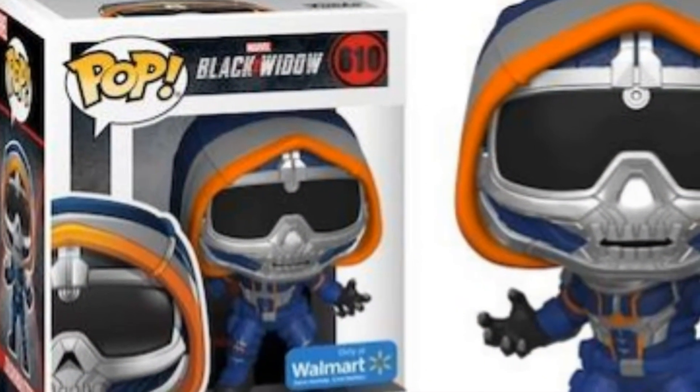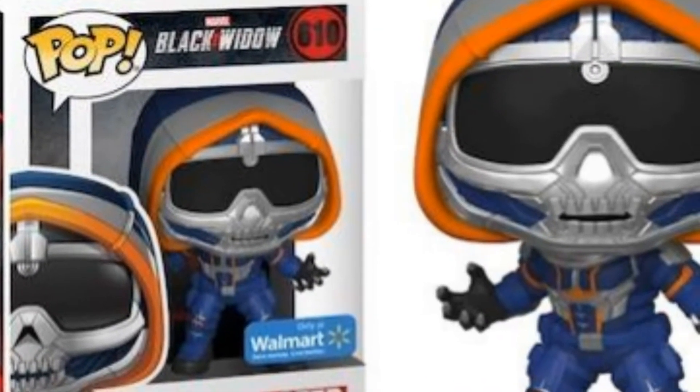There were also two Walmart exclusive Funkos. I ended up not getting either of these — I chose not to. One was a Taskmaster Funko. I really enjoy the villain of Taskmaster and I'm excited he's going to be in this film, but I ultimately decided not to get this version. The Walmart exclusive features him in a copycat of Black Panther — he has the claws out. We saw this in the trailer: him watching footage of Black Panther and mimicking his fighting style. I just didn't like this positioning compared to the other Taskmaster options.